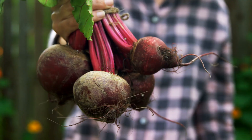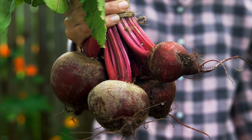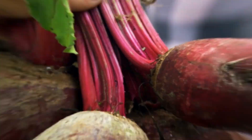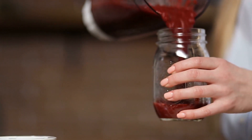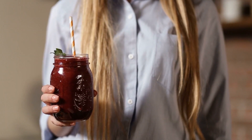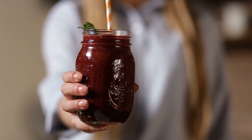2. Beets. Known for major heart health benefits, beets are another key food for increasing nitric oxide levels. While beet juice is one of the easiest ways to spike your nitric oxide levels, you can also cook and toss them into a warm bowl or salad for lunch. If you do decide to go the juice route, be sure to watch out for added sugar content and artificial additives.